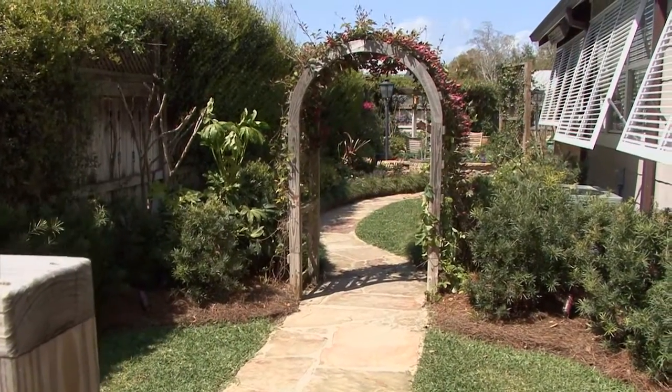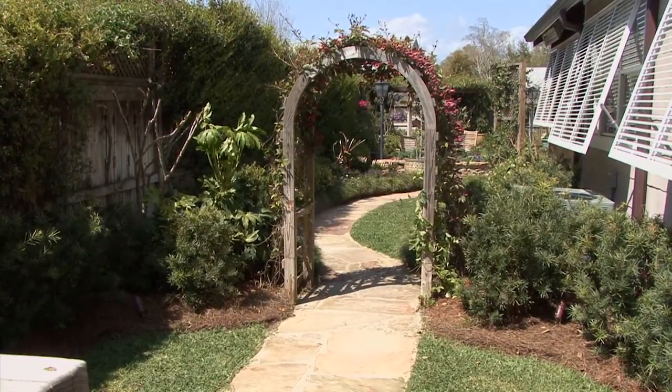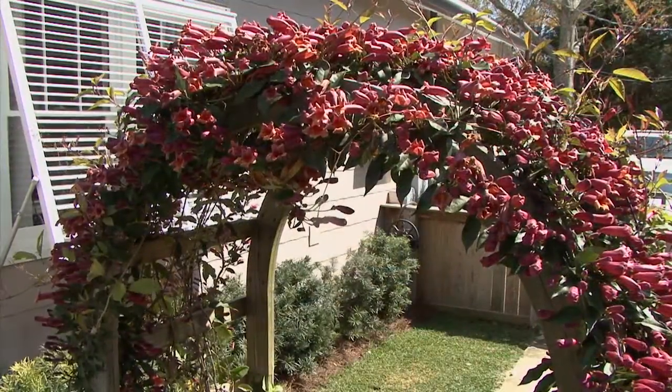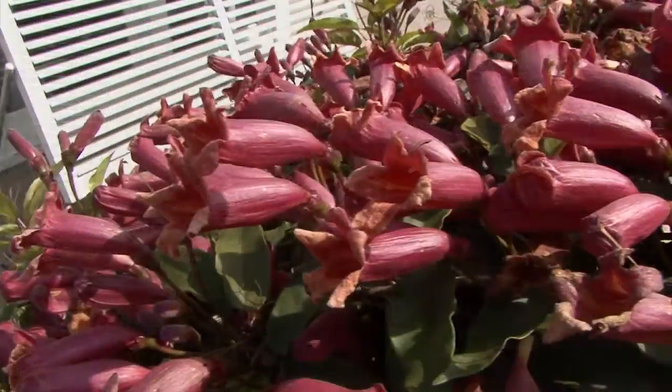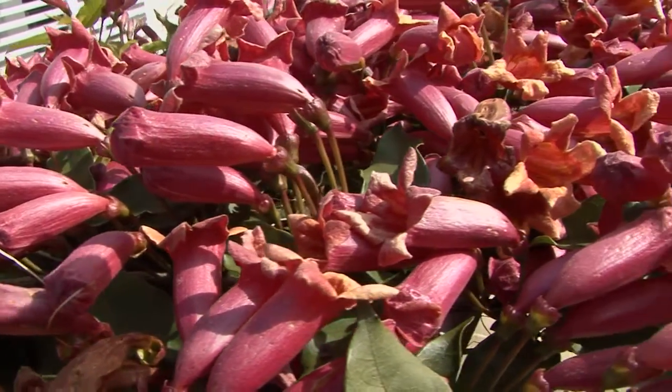As you enter their garden, Angie and Mark have trained the native tangerine beauty cross vine to scramble up and over this entrance arbor. It's simply covered in flowers. Tangerine beauty cross vine is the well-behaved cousin to its rambunctious relative, trumpet creeper.